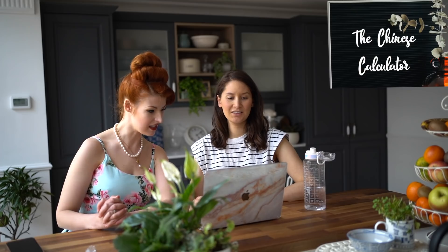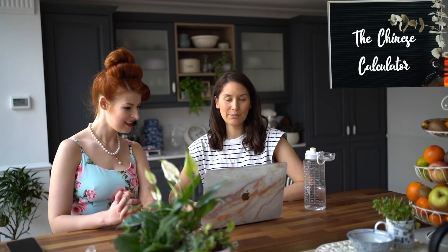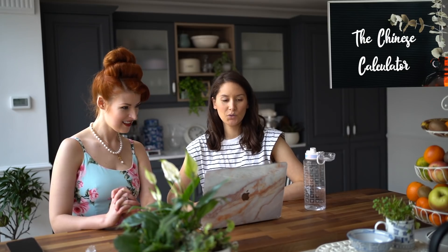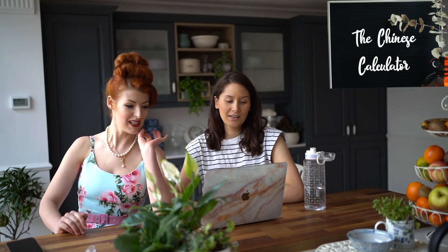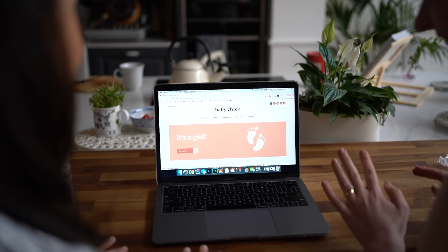Chinese gender calculator — this is a bit like the Mayan one. Date of birth, date of conception: September 18th, 2020. It was the day they did the egg collection and then they mixed it with the donor sperm, so that's the date of conception. Wonderful thing about IVF — you can be really specific. Predict baby gender... it's a girl! Let's do it again in case it just decides to change.